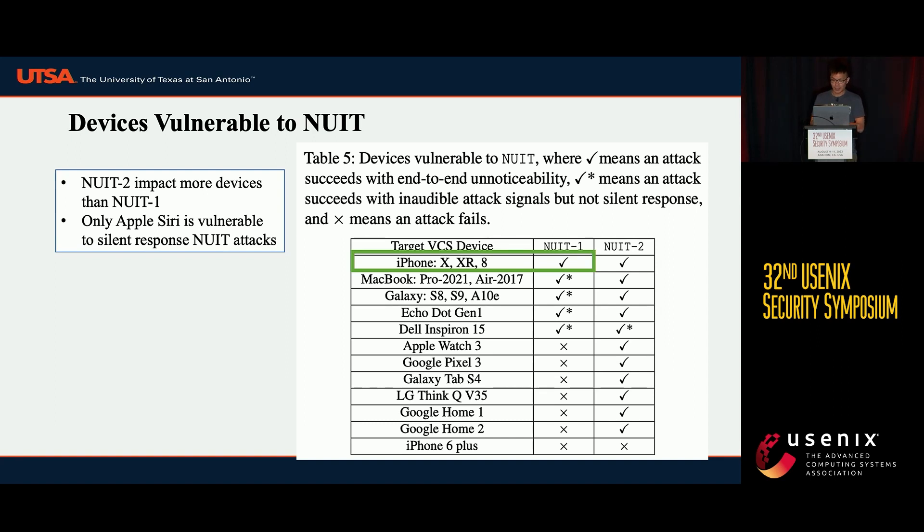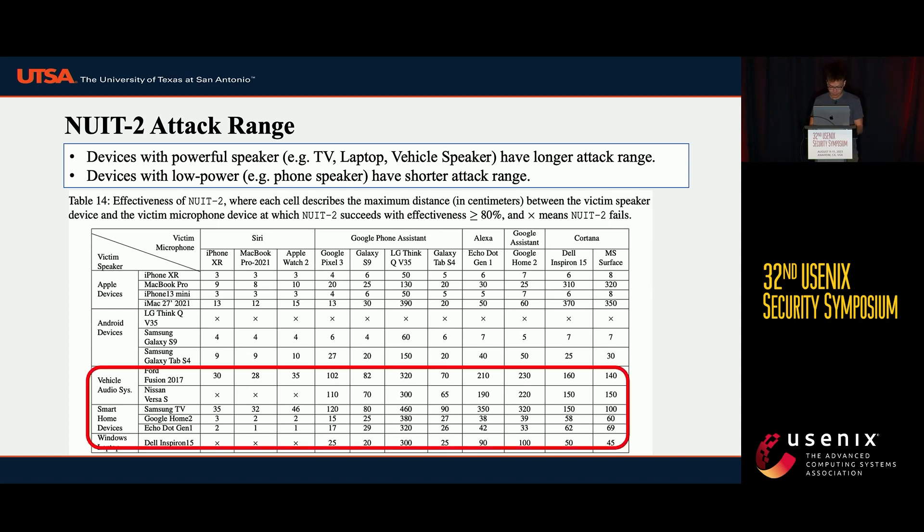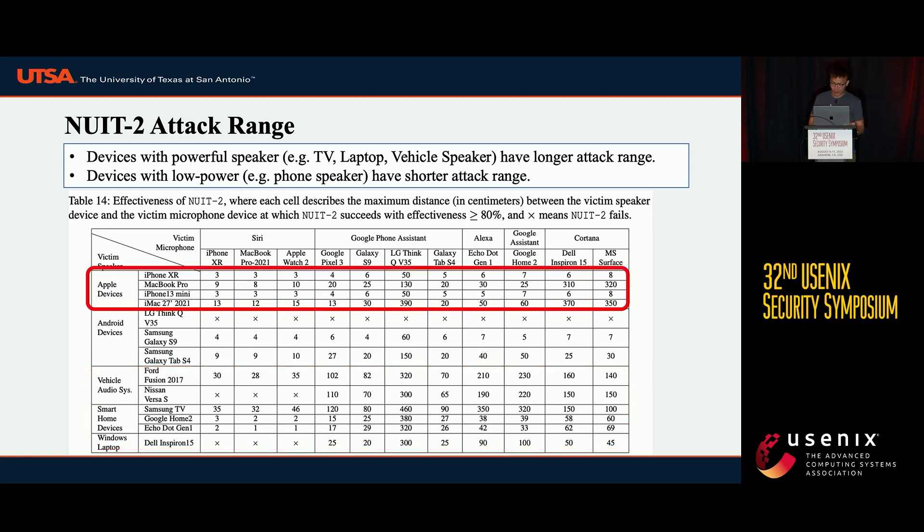This is because only Siri separates VCS response volume from system medium volume, while other operating systems like Android or Windows do not. In the second table, we test the attack range for NUIT 2. Powerful speakers — such as vehicle audio systems, smart home speakers, and laptop speakers — allow longer attack distances. However, low-power mobile device speakers can only achieve centimeter-level shorter attack ranges.